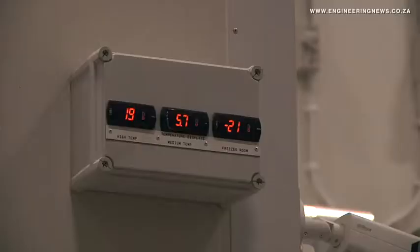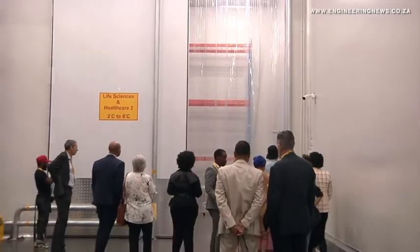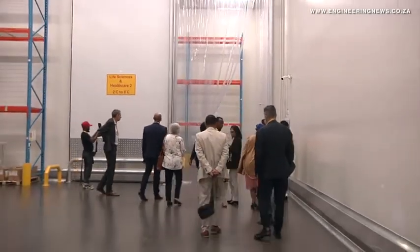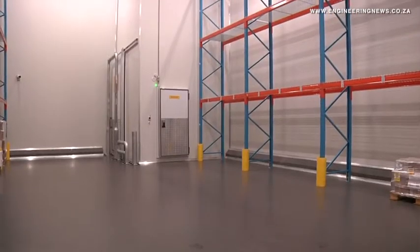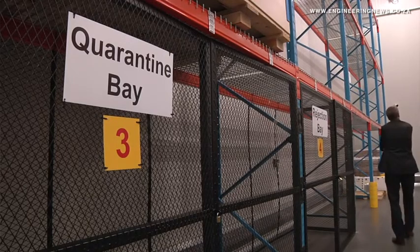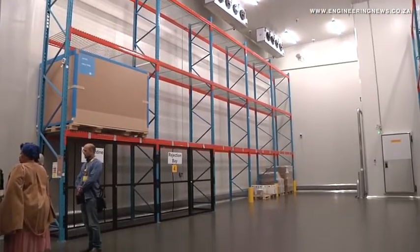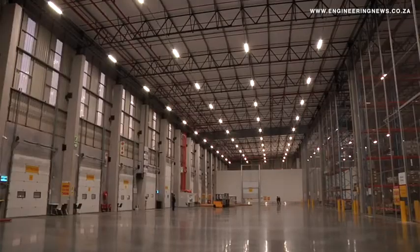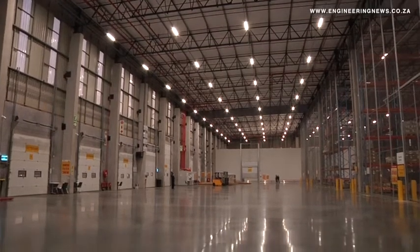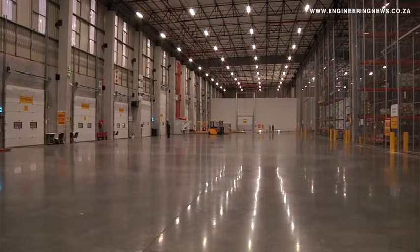The pharmaceutical market is actually massive in South Africa, but also in Africa in general, and it's lacking solutions in terms of logistics. So when we decided to build our new facility, we decided to invest massively in a cold storage state-of-the-art facility to support our customers and the populations in order for them to get proper access to the right medication at the right temperature.